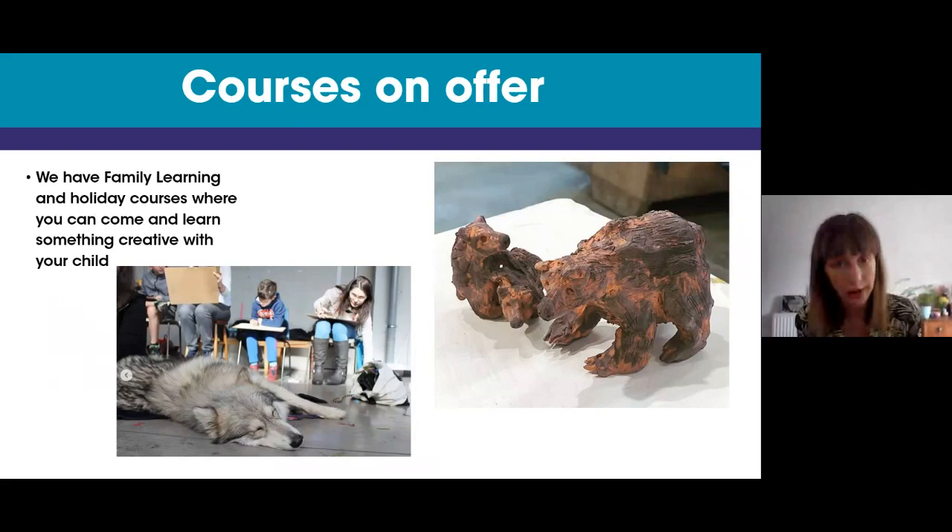We've also got family learning and holiday courses where you can come and learn something creative alongside your child. We've got pictures here of a bear with her two cubs made by a child on our Saturday pottery families course — one ticket is for one parent and one child, with the option to book one extra child ticket. In the holidays we also run wildlife drawing for families, with animals such as miniature pigs, alpacas, donkeys, owls, and wolf dogs.